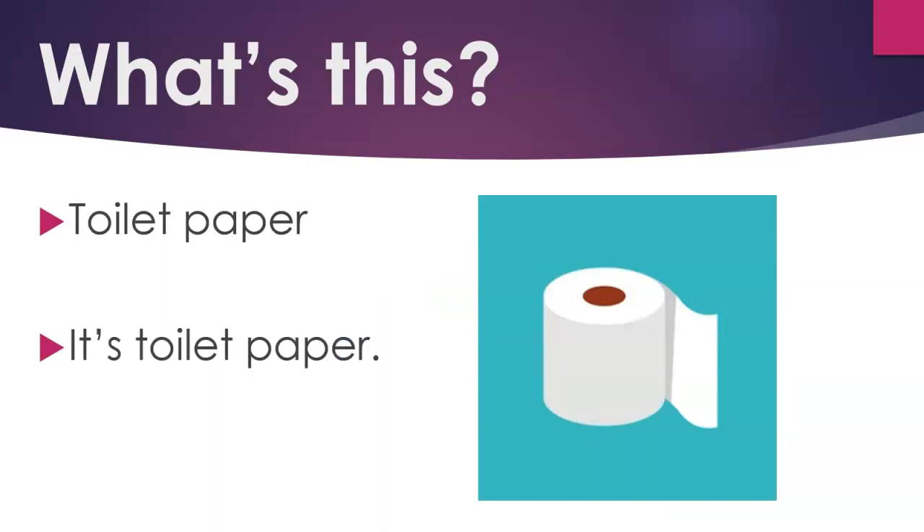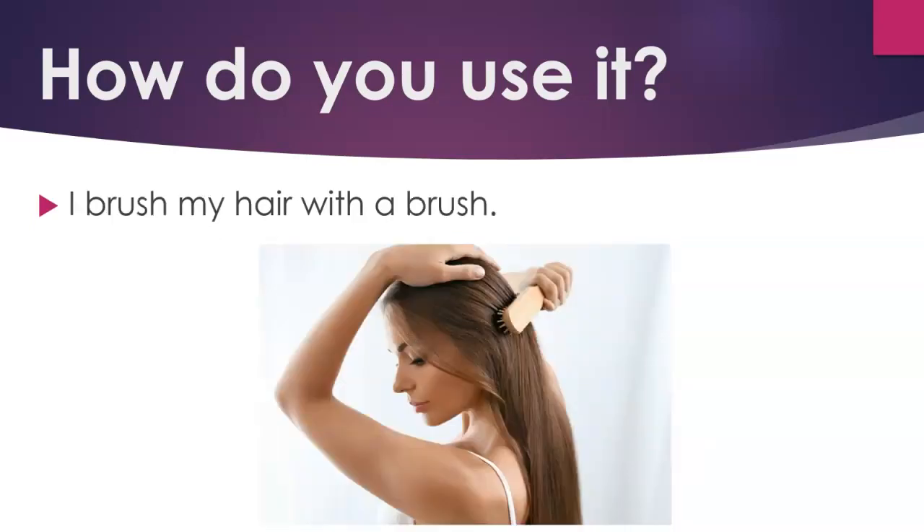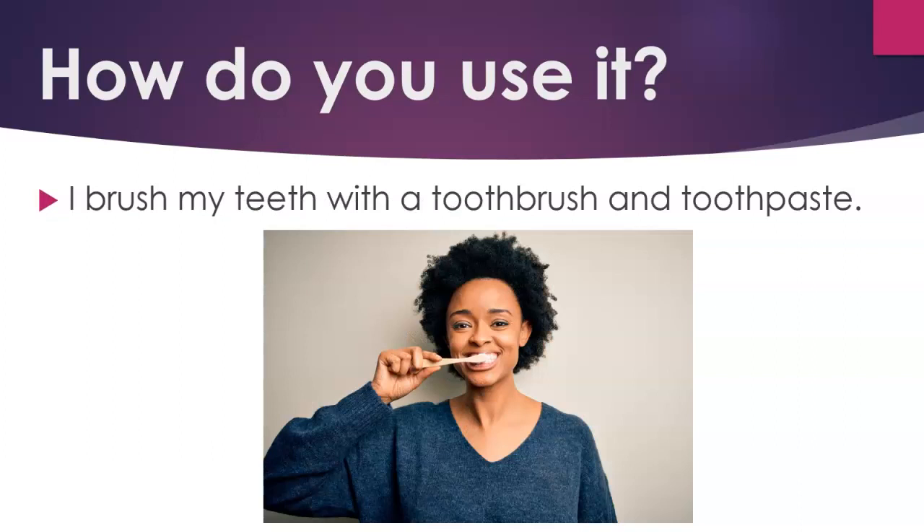How do you use it? I comb my hair with a comb. I brush my hair with a brush. I brush my teeth with a toothbrush and toothpaste.